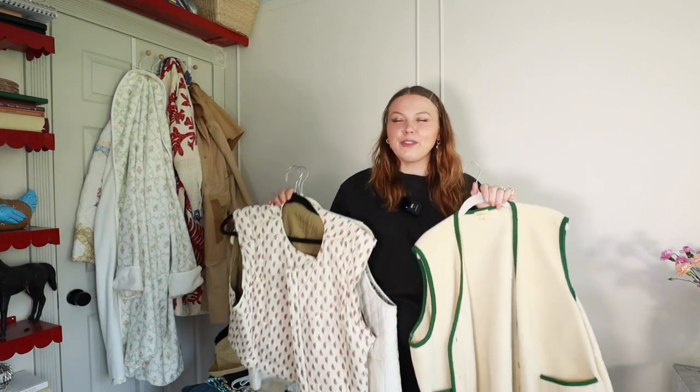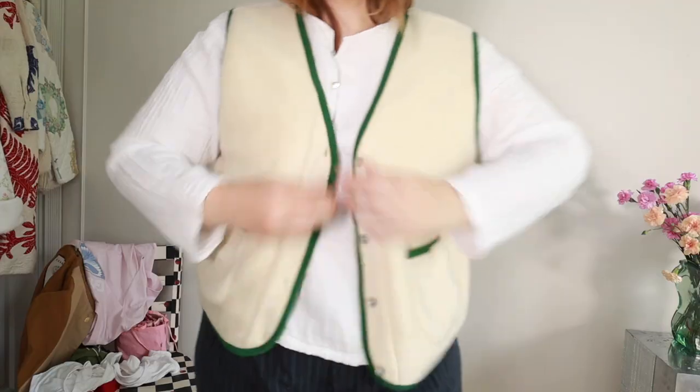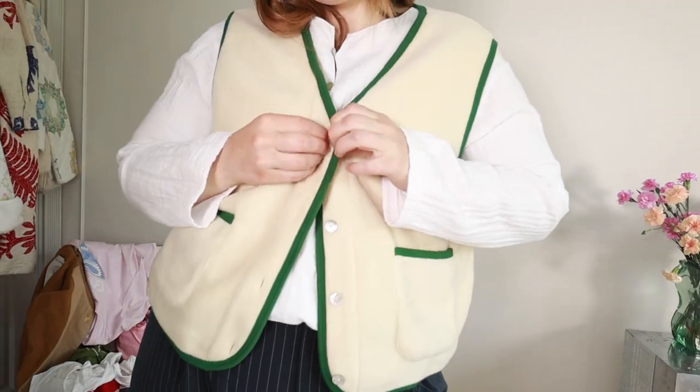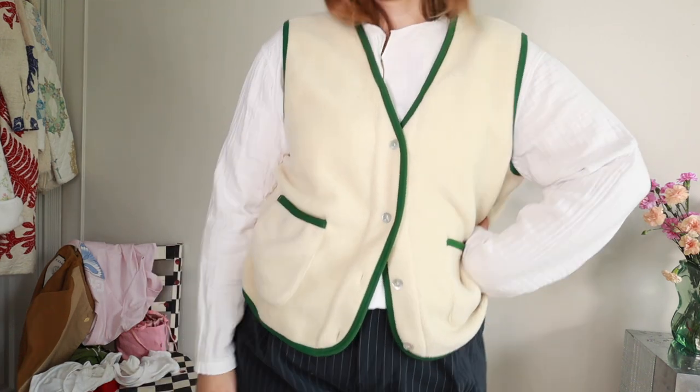Of course I have to talk about vests. I love vests in the spring and summertime — they add so much personality to an outfit in such an easy way. This one I gravitate towards a lot. It's from Donnie — their polar fleece vest. I just love the cream and green lining, the buttons, and the shape of it. It's definitely more of an all-seasons-except-summer piece because of the fleece.